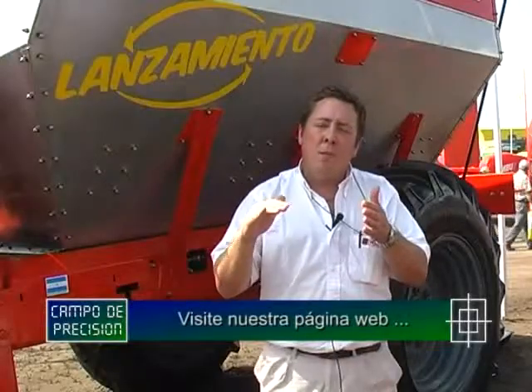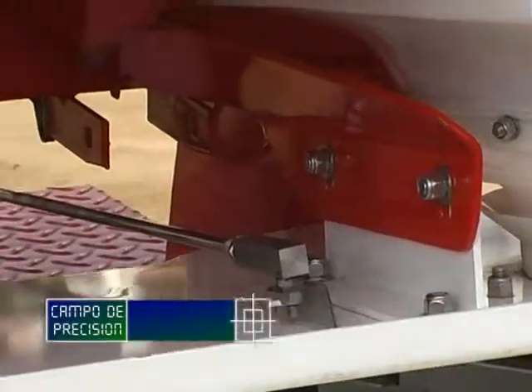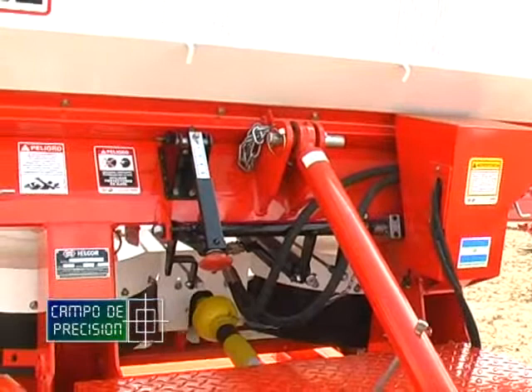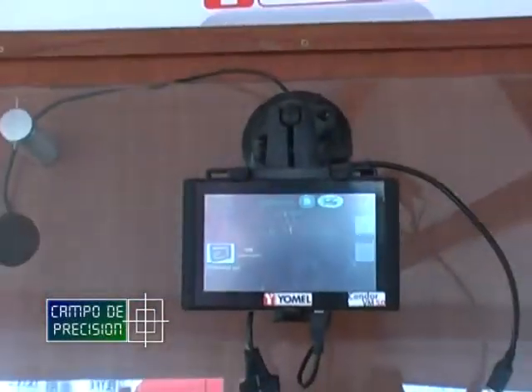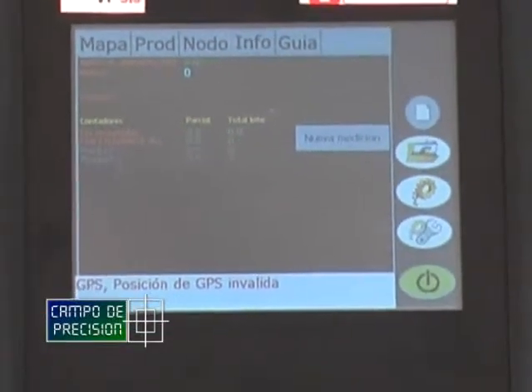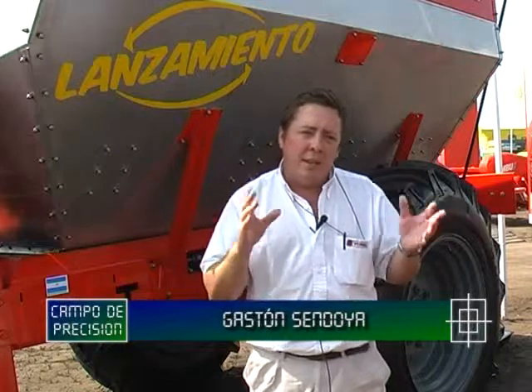La guillotina se mueve aumentando o disminuyendo su apertura para mantener la dosis constante. También hemos desarrollado otro controlador para productores que tal vez no pueden lograr un mapeo de lote: le da la posibilidad al productor de poner la dosis adecuada de acuerdo al conocimiento que tiene in situ del lote. Yendo en el tractor, puede cambiar entre hasta cinco dosis prefijadas anteriormente según la posición del terreno que esté transitando. Esto es único en el mercado y surgió de los comentarios recolectados en exposiciones, ya que no toda la gente está lista para agricultura de precisión a nivel mapeo. De esta manera se puede hacer una agricultura de precisión manual con este controlador desde el tractor.